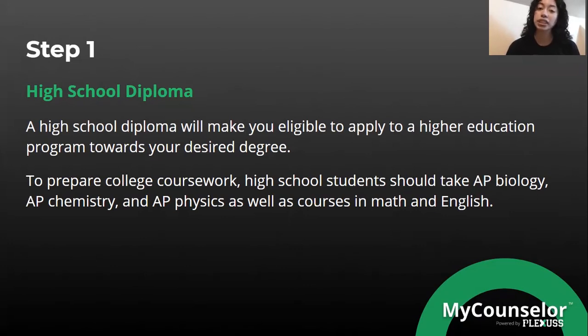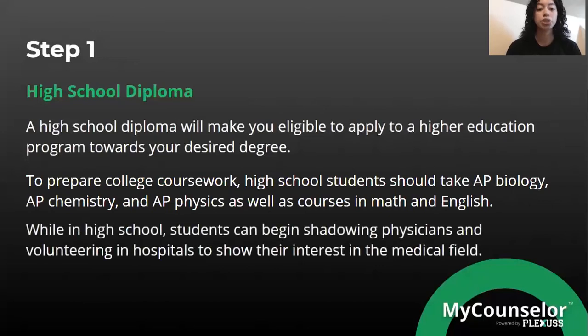These courses can help you prepare for a medical career in college, especially AP classes, since those grant you college credit. While in high school, students can begin shadowing physicians and volunteering in hospitals to show their interest in the medical field. During summer breaks, you can look for volunteer opportunities or internships in hospital settings.